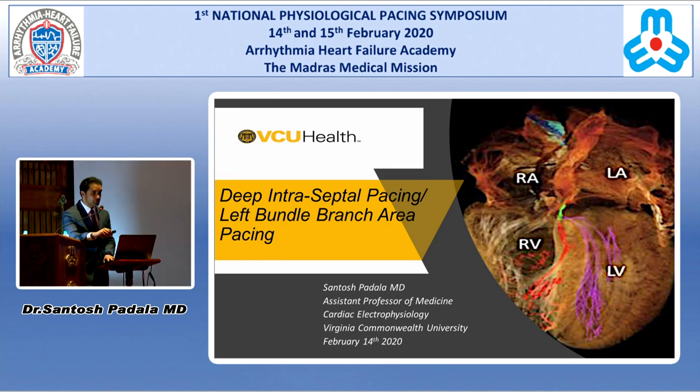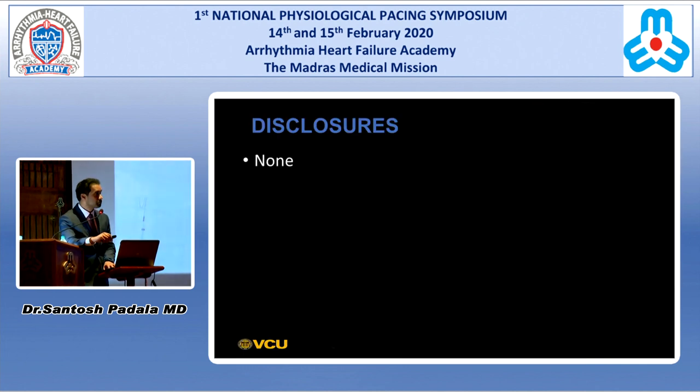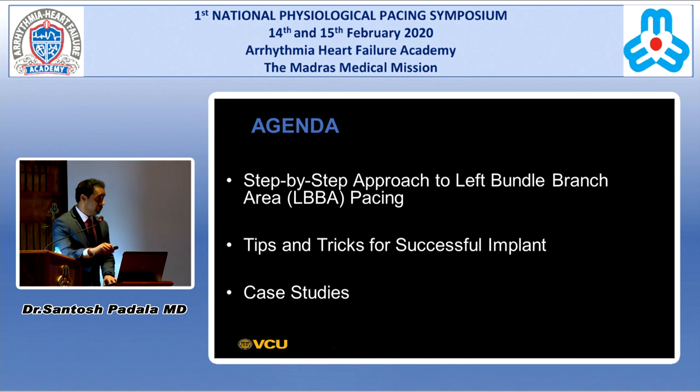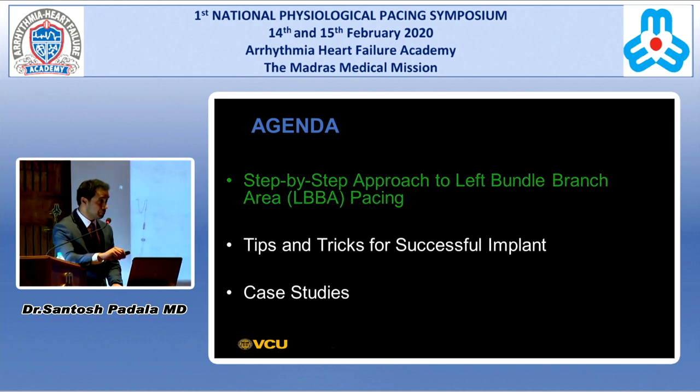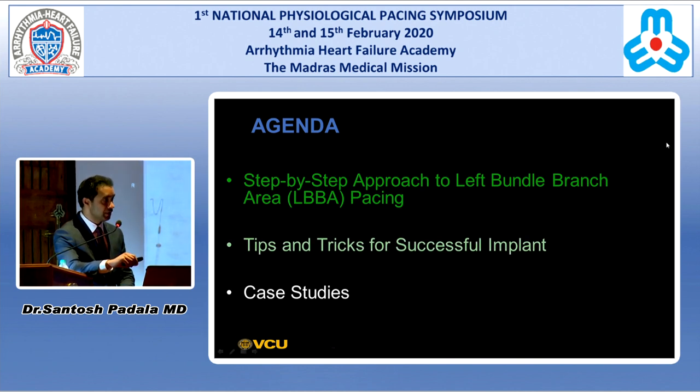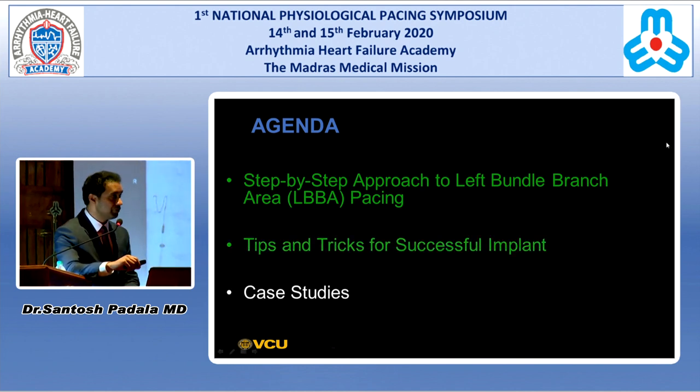We're going to go through a step-by-step approach for left bundle branch area pacing. I have no disclosures. We're going to talk about the step-by-step approach to left bundle branch area pacing, and then I'll try to give some tips and tricks for successful implant, and if time allows, I'll show some cases.